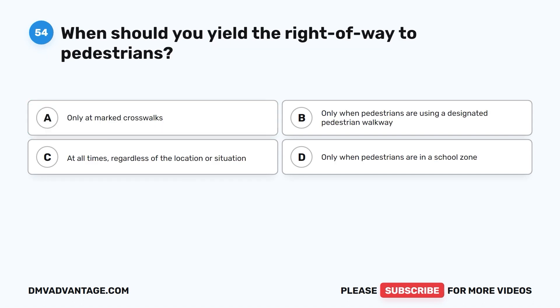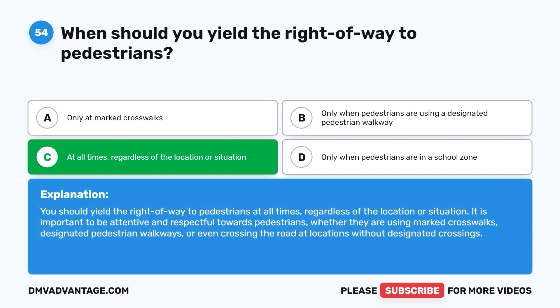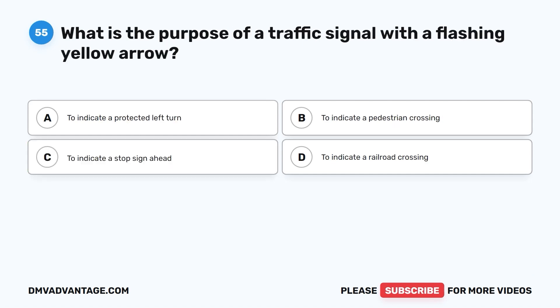Question 54. When should you yield the right-of-way to pedestrians? A. Only at marked crosswalks. B. Only when pedestrians are using a designated pedestrian walkway. C. At all times, regardless of the location or situation. D. Only when pedestrians are in a school zone. The correct answer is C. You should yield the right-of-way to pedestrians at all times, regardless of the location or situation. It is important to be attentive and respectful towards pedestrians, whether they are using marked crosswalks, designated pedestrian walkways, or even crossing the road at locations without designated crossings.